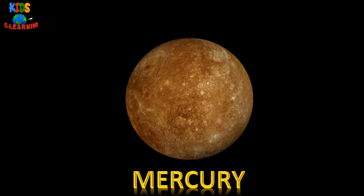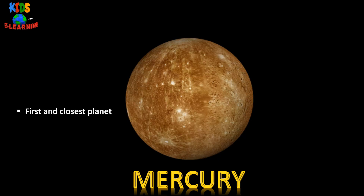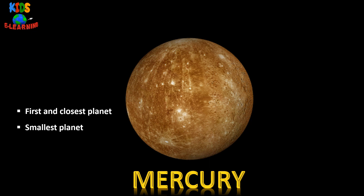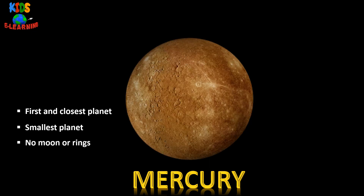Mercury — it is the first and closest planet to the sun. It is the smallest planet in our solar system. It does not have any moon or rings.